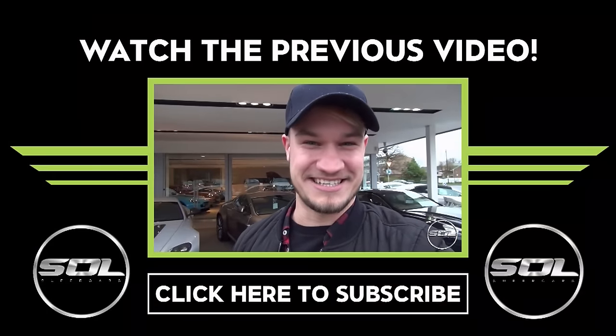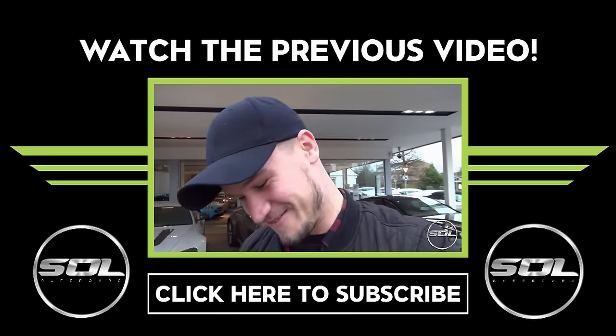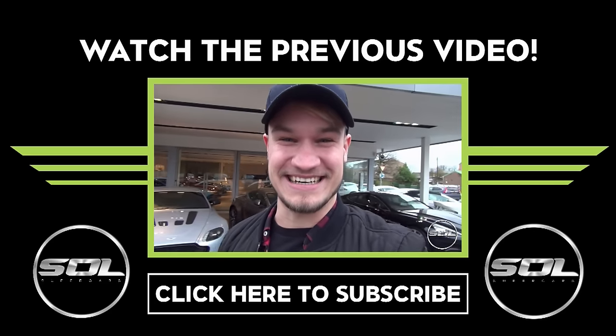Ladies and gentlemen, thank you so much for tuning in to Supercars of London and for supporting me. Hopefully you can understand the decision I'm having to make over the next two months — please leave your suggestions in the comment box below. Make sure if you haven't already, click the subscribe button and hit a thumbs up if you've enjoyed this video. You can't wait for new number plates, cameras and potentially a new car to come to Supercars of London. I'm going to love every minute of it — let's jump inside this car and go for a drive.